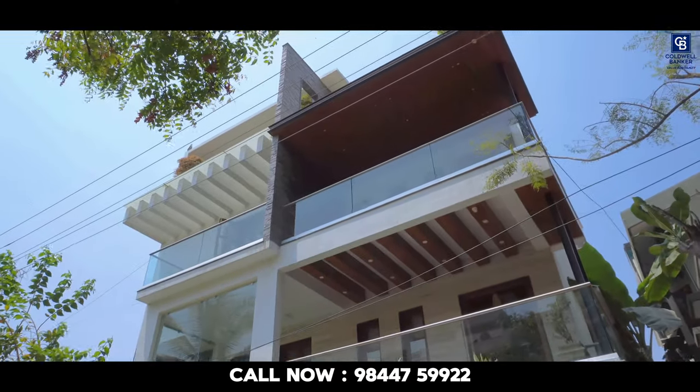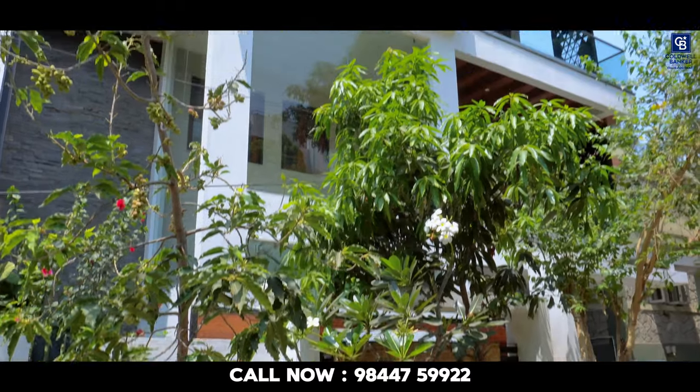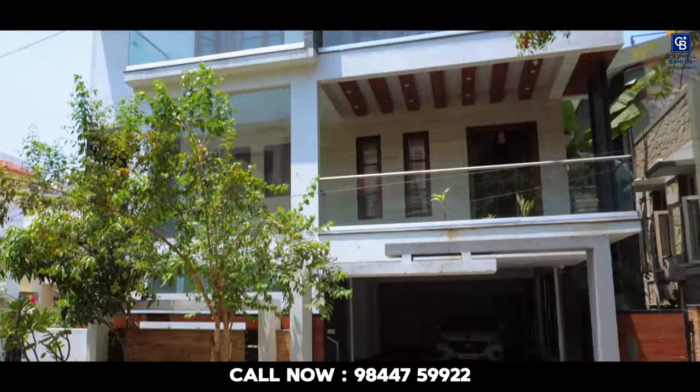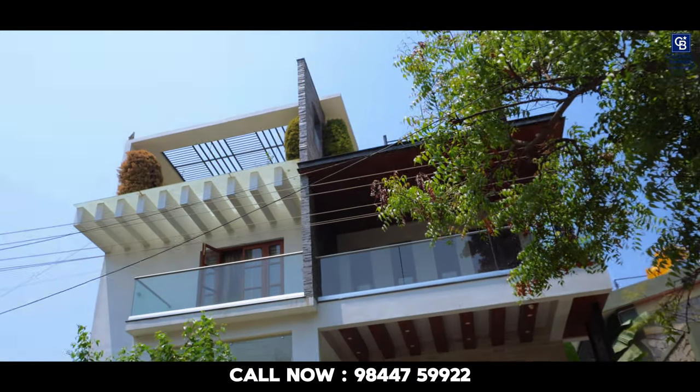This beautiful Bangla is built on a 40 by 60 plot, east-facing plot and east-facing entrance of the building. This Bangla comes with 4 BHK with a servant room and one office room.